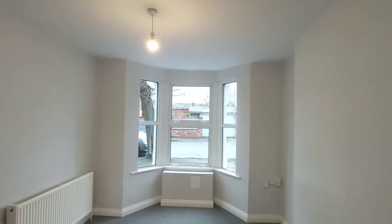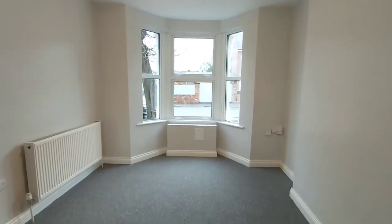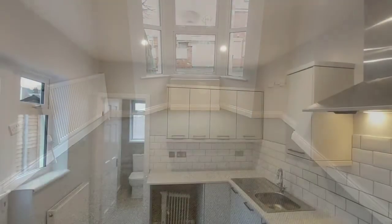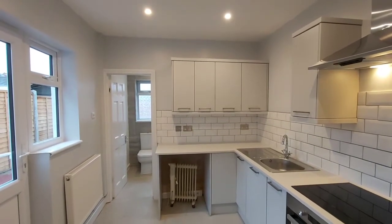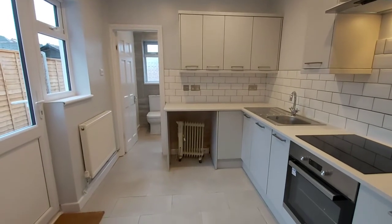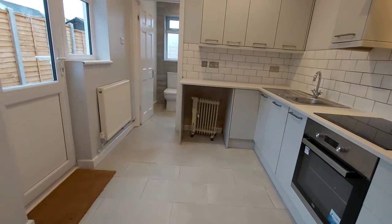The lounge with its bay window faces the front aspect. The landlord has put a brand new kitchen in with its ceramic hob and electric oven. There's also a door that goes through into the garden, and the door at the far end of the kitchen goes through into the family bathroom.